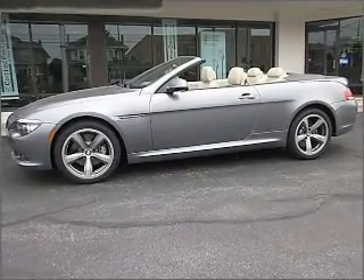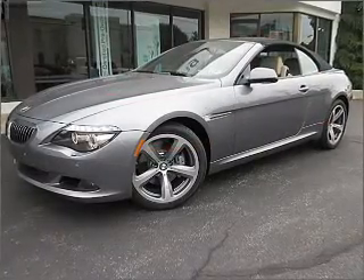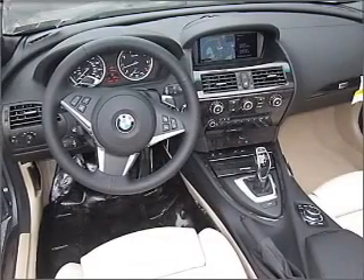With a powerful 8-cylinder engine that responds smoothly to its 6-speed automatic transmission, GPS navigation will guide you to your destination. Premium wheels give a more luxurious look, and the anti-lock braking system will keep you safe on the road.